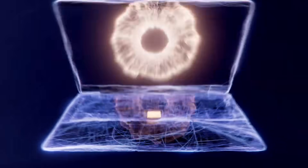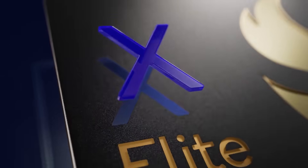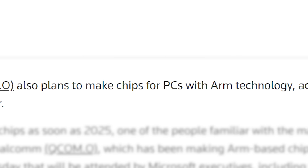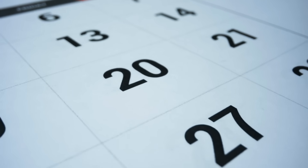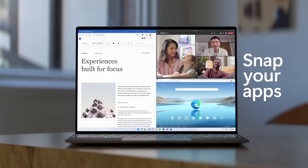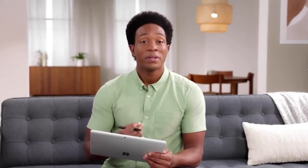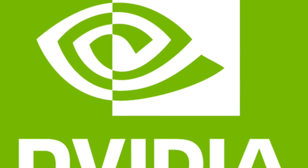Qualcomm just announced their Snapdragon X Elite processors for notebooks, and they're actually looking really nice. Even AMD is working on ARM-based chips for PC, and both AMD and NVIDIA could begin selling ARM chips for PCs by 2025 — so not that far off. This would be a very tough transition for PCs, given software developers have spent countless hours optimizing their programs for x86, so a major switch in architecture could be tough. But Microsoft has already laid the groundwork with Windows 11, so we'll just have to see how things ultimately go.